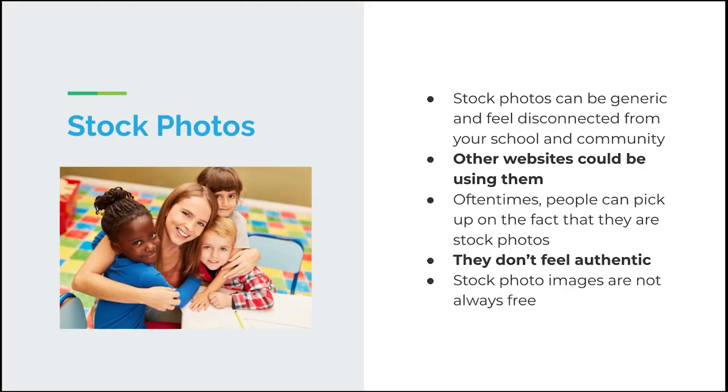Let's take a deep dive and see which one will work best to market your school. First, let's discuss stock photos and why they might not be the best option. Stock photos can be really generic and they can feel disconnected from your school and community. When looking at stock photos, especially in the early childhood education space, they might be disconnected from Montessori in general and feel more appropriate for a preschool or daycare than an actual Montessori program.